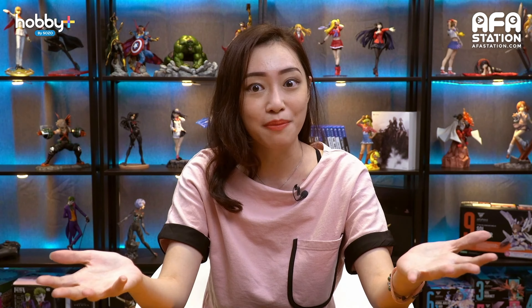Hey guys, welcome back to Hobby Plus. My name is Goofy in case you still don't know. Anyway, this month contains a lot of interesting products and nowadays it's getting a bit dangerous to go outside, so why not spend your money ordering online stuff instead? If you have money already then you don't need to go out. Stay safe and stay home guys.